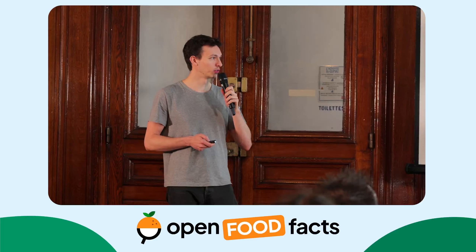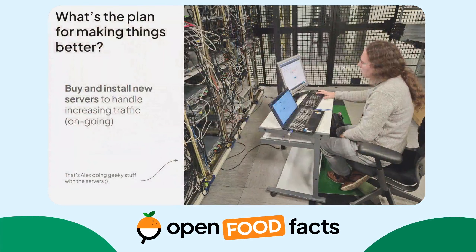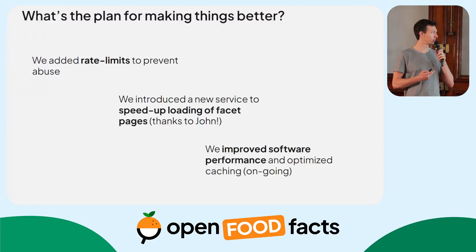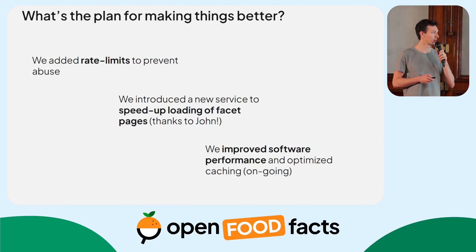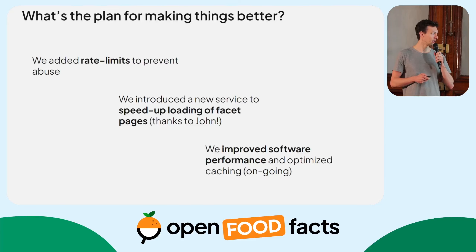We are trying to make things better by buying and installing new servers — here you can see Alex doing some geeky stuff with the server in our data center. We also took measures to improve things on the software side: we added rate limits to prevent abuse, especially on our APIs. Thanks to John, who is present here today, we introduced a new service called Open Food Facts Query that speeds up the loading time of facet pages. We also improved overall software performance and caching of requests.